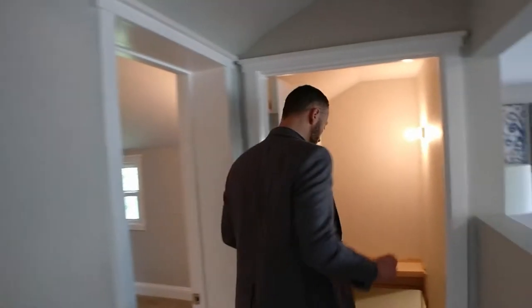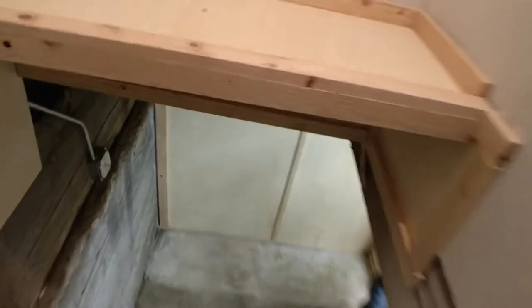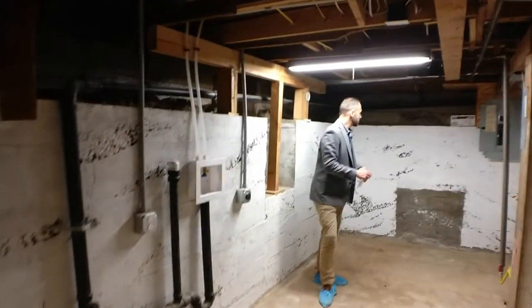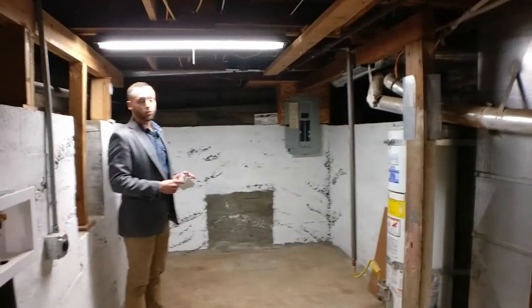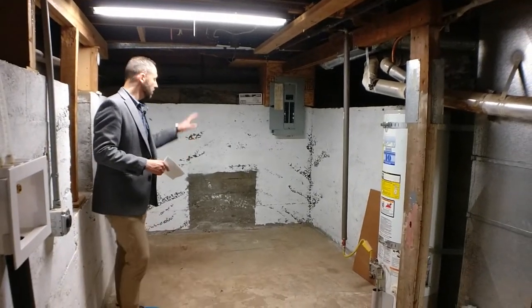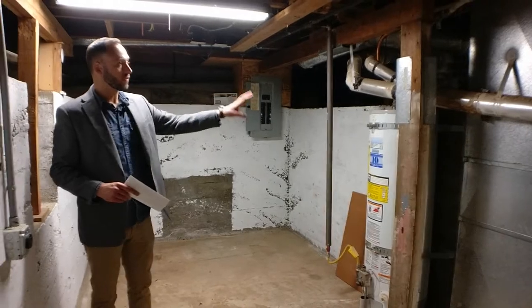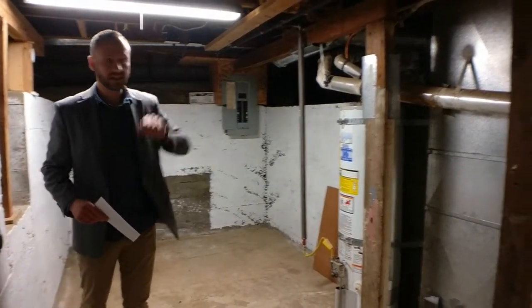We can proceed on down really quickly and check out the basement. It's not a finished basement, but certainly a clean, partially finished basement where we've got both our utilities and washer-dryer hookups. You can see that the panel is relatively new — I don't have a date on that, but it's certainly not the original panel. We also have a gas hot water heater and a gas furnace.